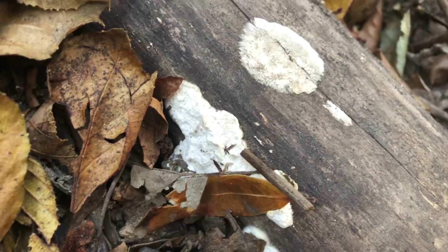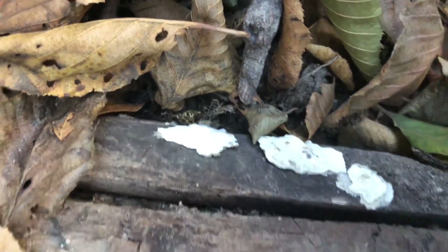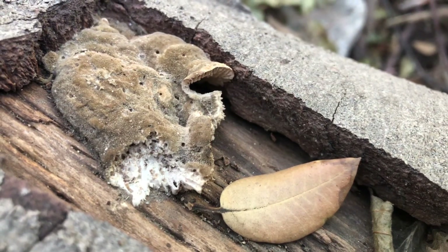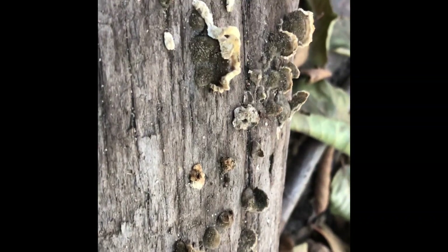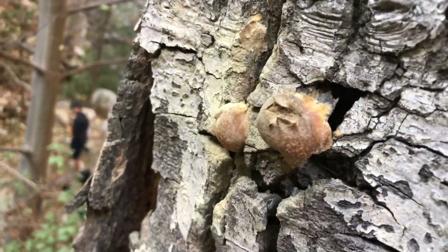I genuinely don't know what these next couple of fungi are. This one is really white like chalk. This one has tiny holes in it. This one seems like a shelf fungi. And this one is maybe a false puffball.